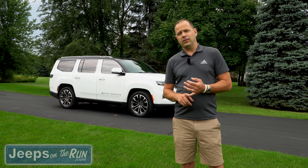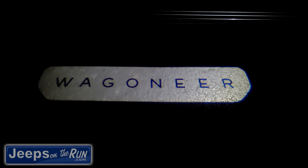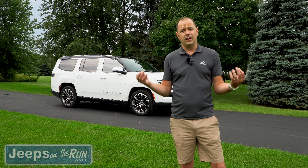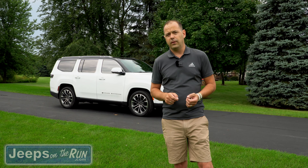Hey guys, April Misak here with Jeeps on the Run. Today my husband and I are going to do a review of the Series 3 Grand Wagoneer. We have a great relationship with Ray Chrysler Jeep Dodge Ram in Fox Lake, so if you have any questions or interest, reach out to us. If you're interested in this boat, please click the link above and see our sister channel, Midwest Adventure Life.